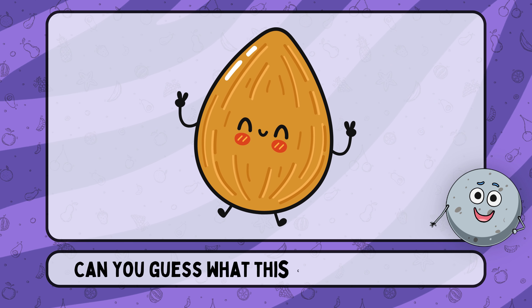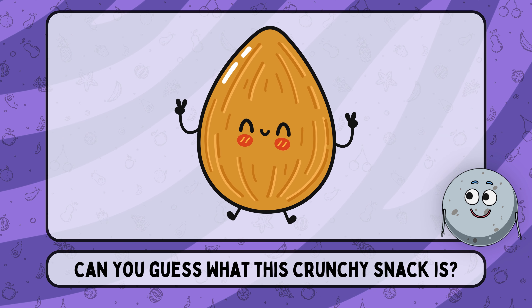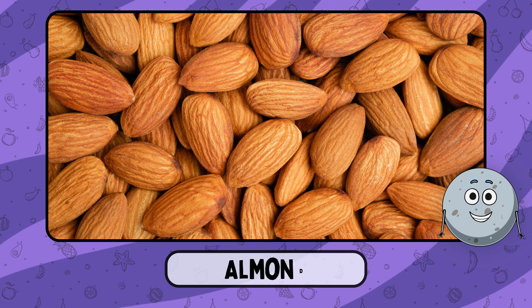Can you guess what this crunchy snack is? This is almond.